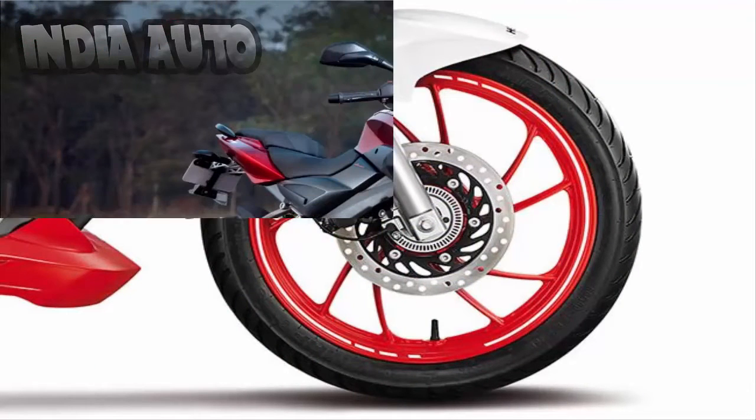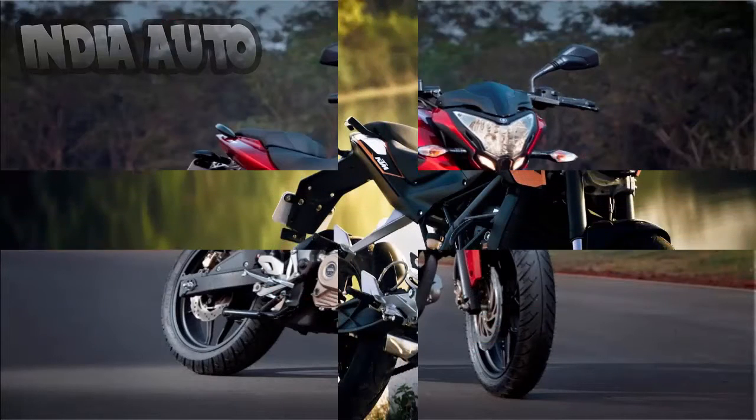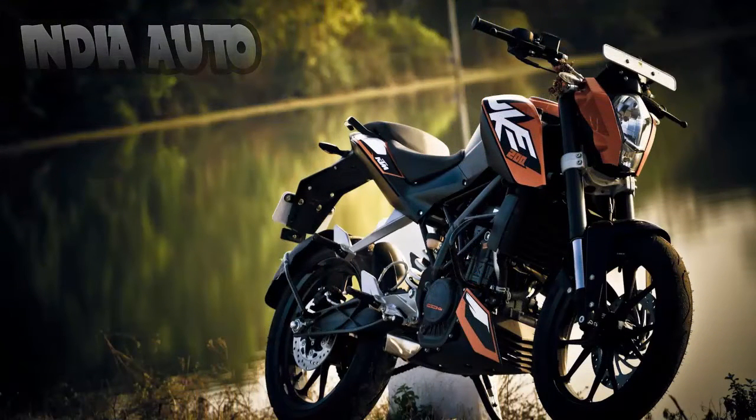The Xtreme 200s will be pitted against the Pulsar 200NS, KTM Duke 200, and TVS Apache RTR 200 in India.